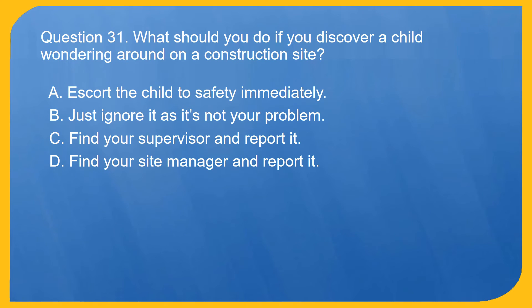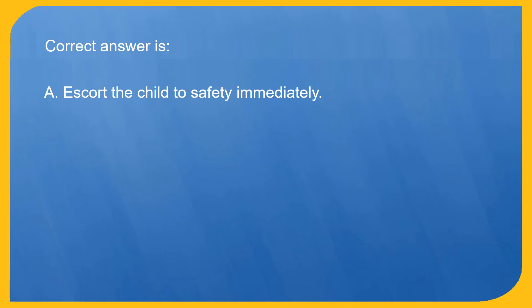Question 31. What should you do if you discover a child wandering around on a construction site? A. Escort the child to safety immediately. B. Just ignore it as it's not your problem. C. Find your supervisor and report it. D. Find your site manager and report it. Correct answer is A. Escort the child to safety immediately.